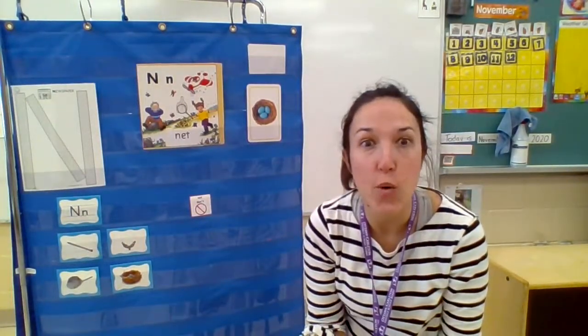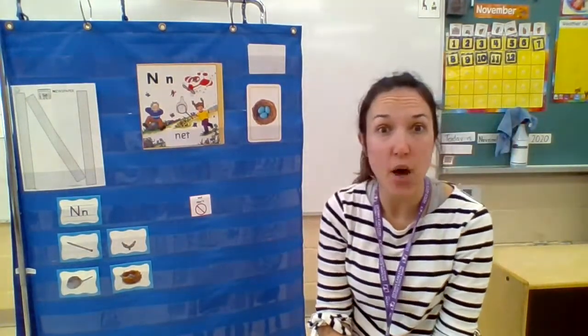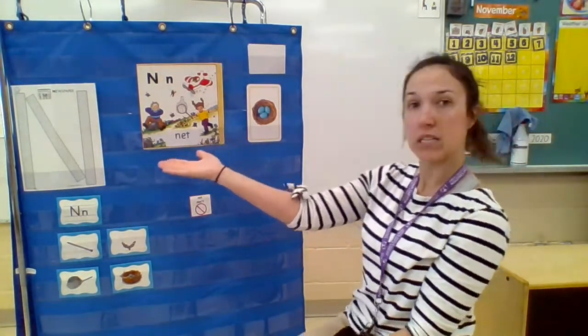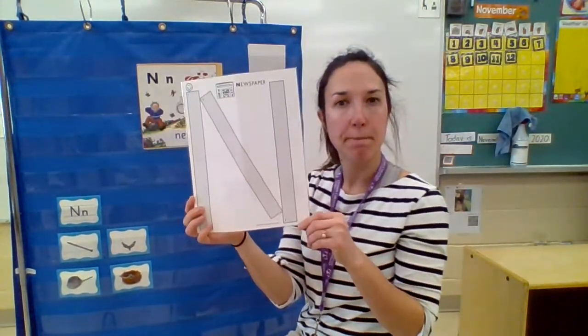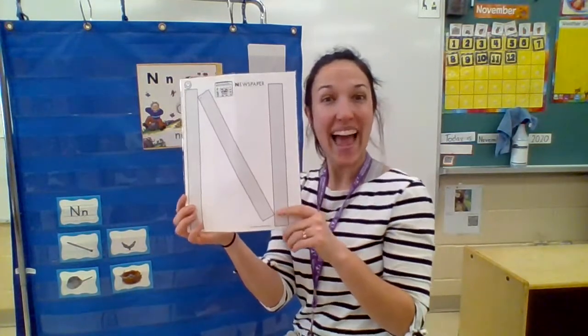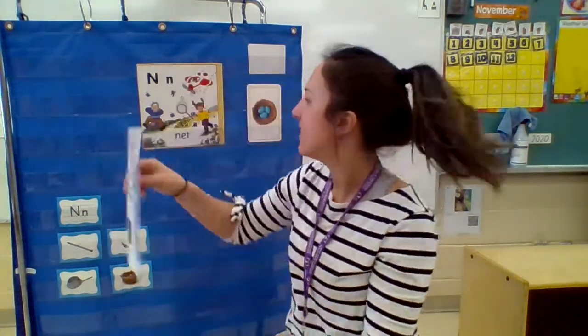Hi my friends! So this is our language lesson. We have a letter of the week. Can anybody tell me what letter this is? It's the letter N. The letter N.